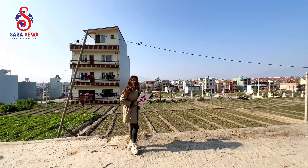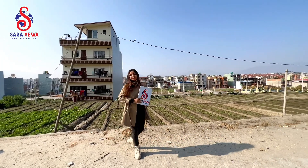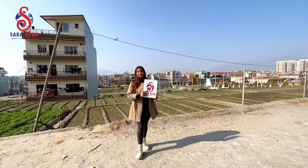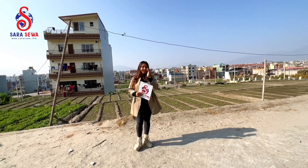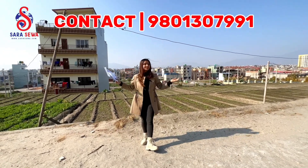The asking price will be 50 lakhs. There will be early negotiations for this land. If you have any questions, please contact us. Thank you so much for watching.